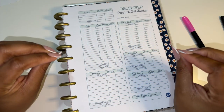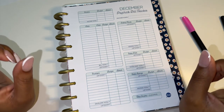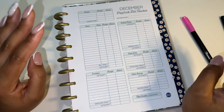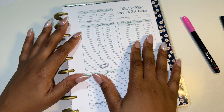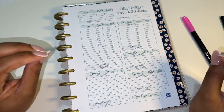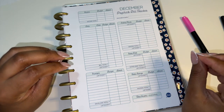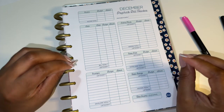Hey everyone, welcome back to my channel. Today we're going to be doing our budget for the fourth week of November, running from the 22nd through the 28th of December. If you are new to my channel, welcome. If you are not new, welcome back. Thanks for joining me for another video.